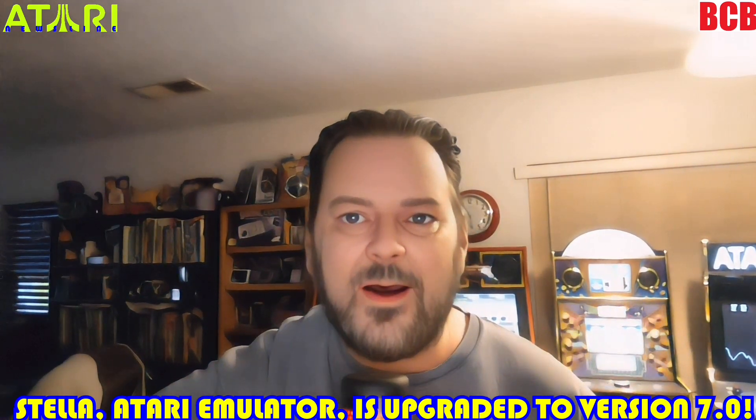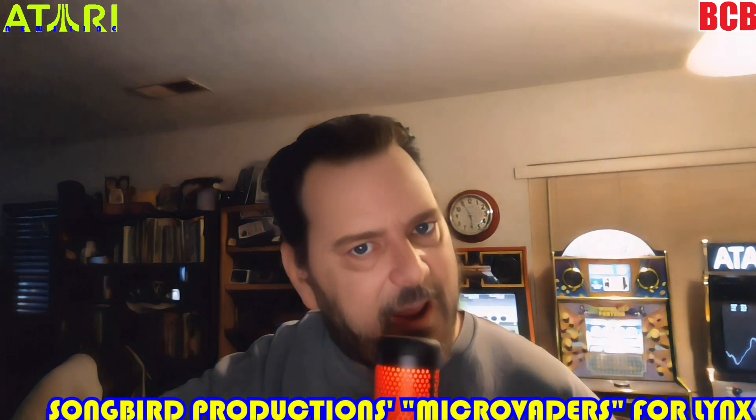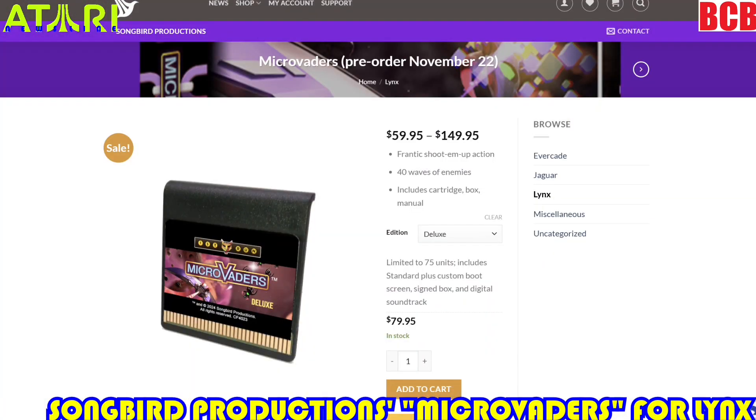Our good friend Songbird Productions has a new game out for the Atari Lynx — it's Microvaders, and you can pre-order it right now. There is a Standard, Deluxe, and Ultimate edition. The Standard edition comes with cartridge, box, and manual. The Deluxe edition is limited to 75 units and includes the Standard plus a custom boot screen, signed box, and digital soundtrack. The Ultimate edition is limited to 25 units and includes the Deluxe plus a serial number and your 12-character name or message on the title screen. This is a frantic shoot-em-up game with 40 waves of enemies.